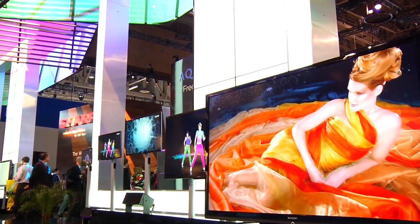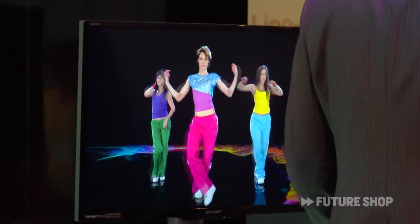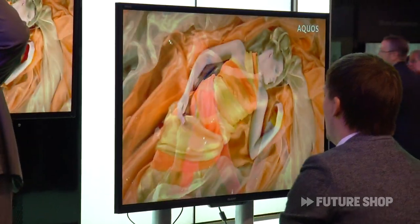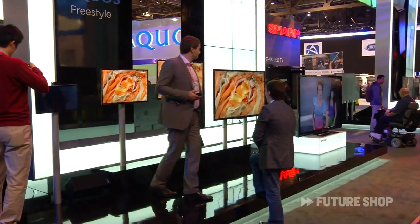They have taken panels from 20 inches all the way out to 60 inches and made them wireless, made them portable, made them light enough that you can pick them up and take them to another room of the house. It's a big game day and you don't want to watch it in the basement — you'd rather be outside having a beer. You can take your 40-inch panel and carry it outside because it weighs just 25 pounds.